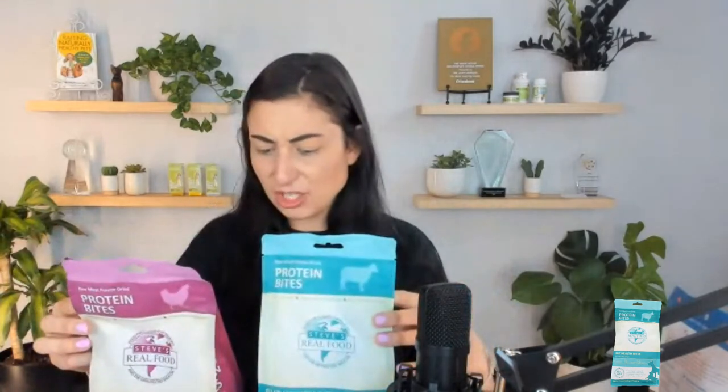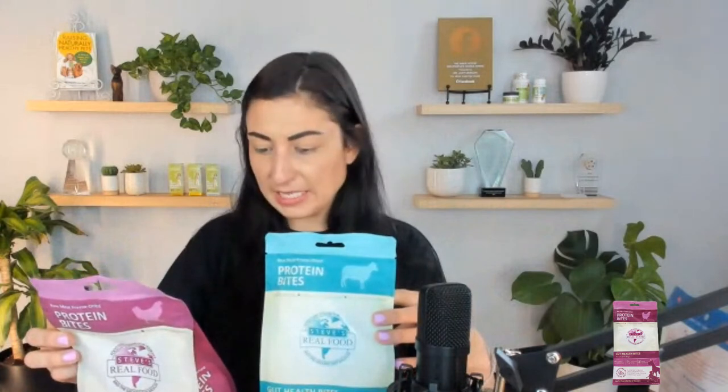They have the same ingredients besides the protein source. So it's chicken or lamb, and then all-organic collards, cauliflower, carrots, fennel, green apple, ginger, chamomile, peppermint, and fenugreek — lots of great whole foods. These can be treats or toppers, and they're by Steve's Real Food. We also onboarded Steve's Real Food freeze-dried raw for dogs and cats, but we're going to talk about that next week. Steve's Real Food is now added to the store.